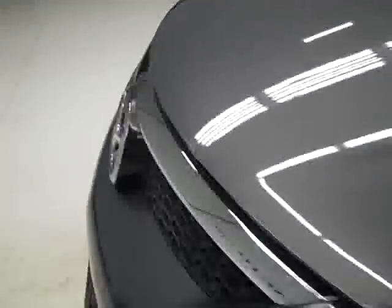The rear view mirrors are signal mirrors. Under the hood, it's a nice clean engine bay, and as you can hear, it's running nice and smoothly.